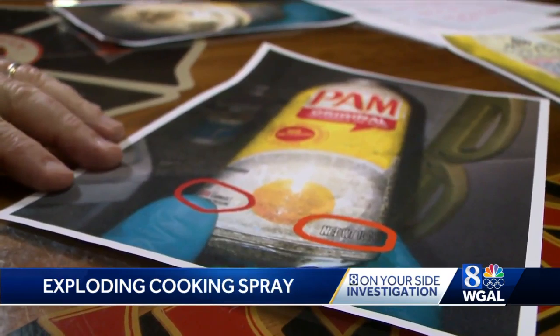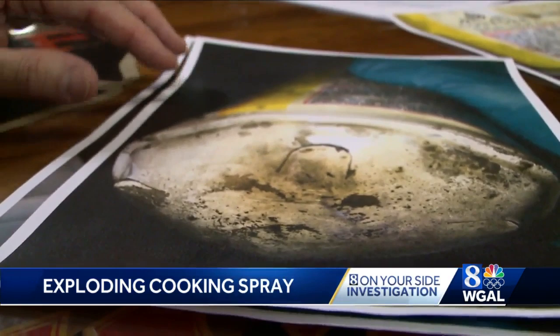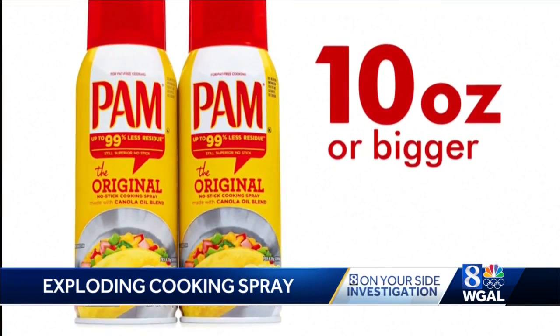In Lancaster, there was an incident this past summer involving PAM cooking spray. The propellant contents ignited and caused burn injuries to the patient. That can had four U-shaped vents on the bottom. Cans with the same design are cited in those 33 lawsuits against ConAgra. Those vented cans are 10 ounces or bigger, which ConAgra tells News 8 are often used in commercial food service operations and not found in most consumer households.